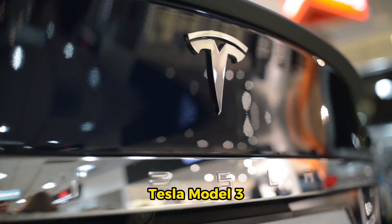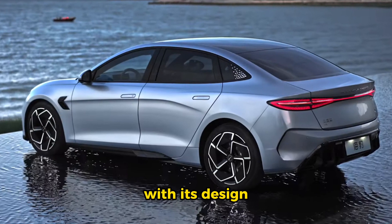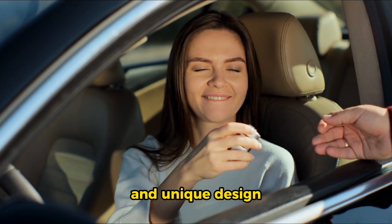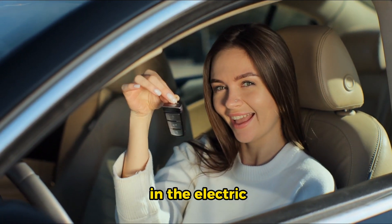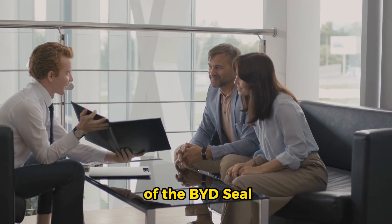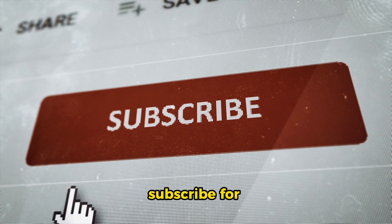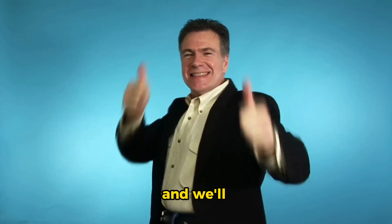In the end, the choice between the BYD Seal and Tesla Model 3 comes down to your priorities. The BYD Seal impresses with its design, premium feel, and unique features. Your decision will depend on whether you prioritize luxury and unique design, or cutting-edge tech and performance. Both cars are strong contenders in the EV market, offering distinct experiences for EV enthusiasts. Make sure to hit that like button, subscribe for more electrifying content, and let us know in the comments which one you'd choose!